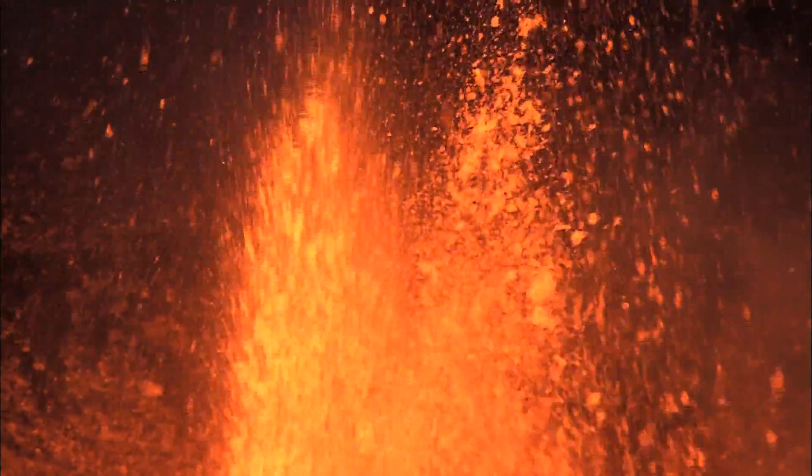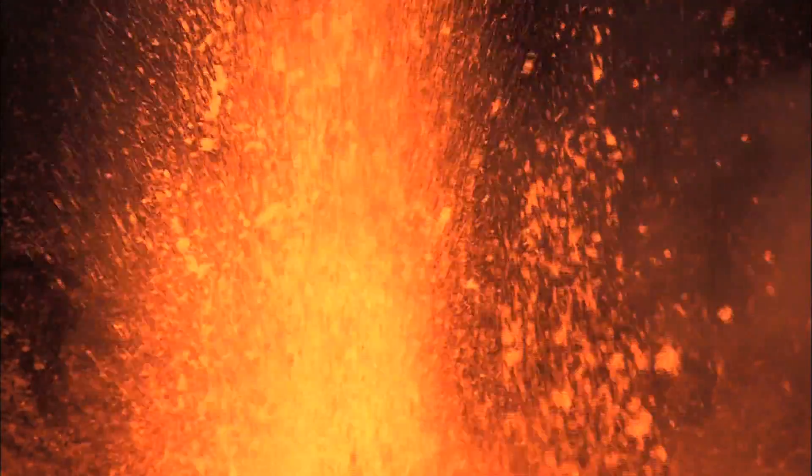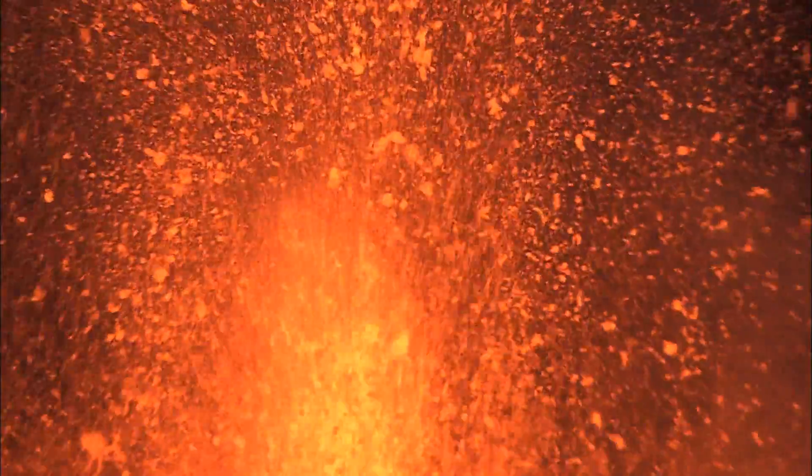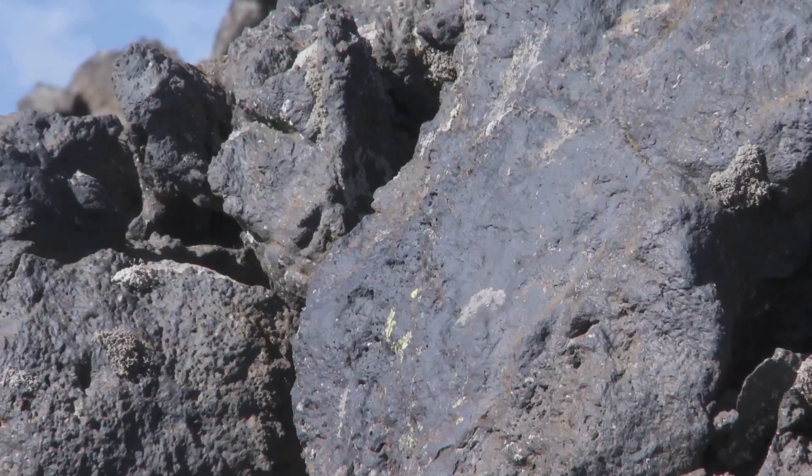When magma reaches the surface, it's called lava. And being at a divergent plate margin, Iceland's lava comes from the mantle. That means it contains a lot of basalt. It can usually flow quite freely, and it's called basaltic lava.